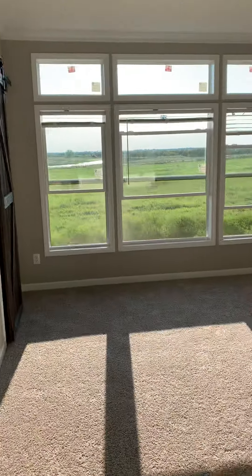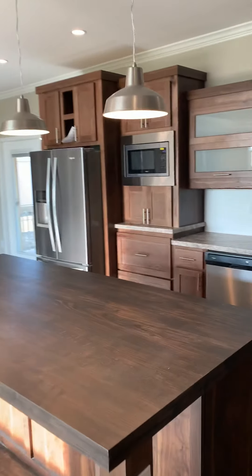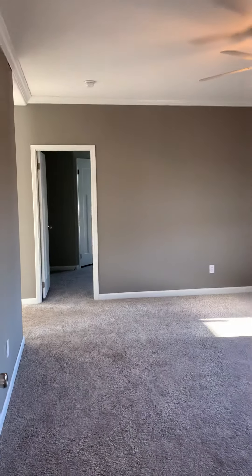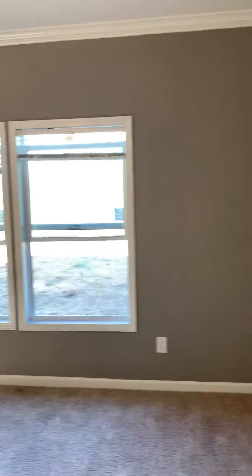This closes off so I can separate two different parts of the house. This side is for the kids, and this is the kids' family room. They can put their computers in here and their games and stuff.